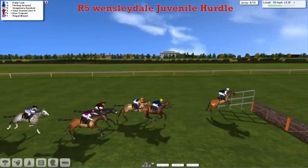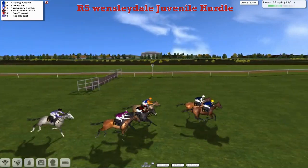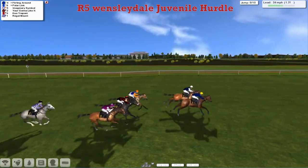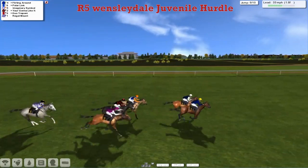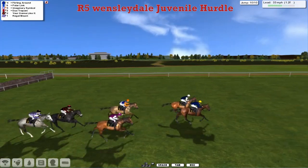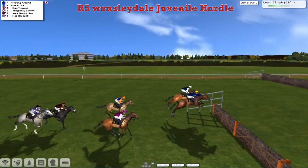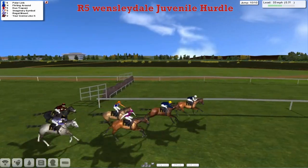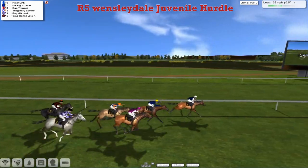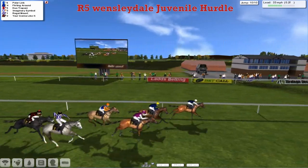Polar Link is now three clear, while Flirting Around moves into second. Over the third last — a slow jump by the leader — and Flirting Around jumps into the lead! Then comes Jumo, You're Going to Like It, Imaginary Symbol, Jumo Trapani, and Regal Mount — the one who looks out of it — as they get over the second last. And it's Flirting Around — he's hit the front. Flirting Around from Polar Link, these two inside the final furlong. One more flight to jump and Polar Link gets a better jump on the inside. Polar Link begins to pull away, inside the final quarter — Polar Link is going to take it.